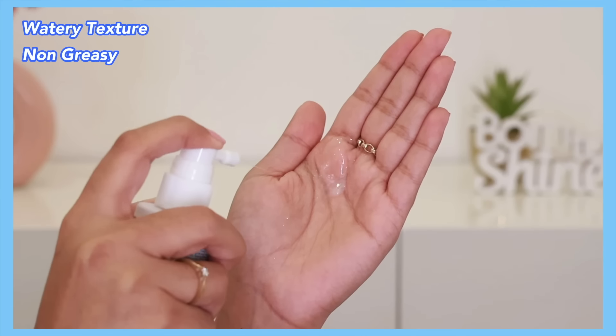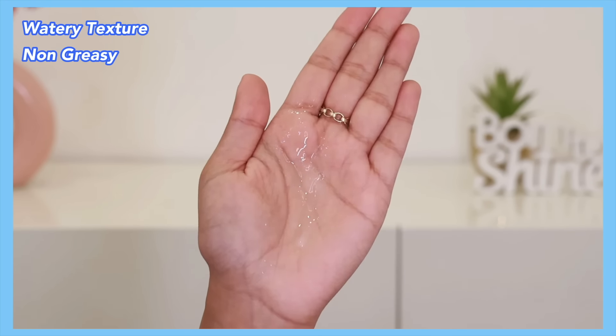Since it's a concentrate, you don't need to apply a lot. It comes in a nice spray packaging — you just spray it directly on the roots and massage it in. It has a watery, super lightweight consistency with no greasy feel. You can apply it anytime during the day, but I usually apply it at night and leave it overnight. The brand recommends using it continuously for 3 months to see visible results, so I'm going to continue using it.